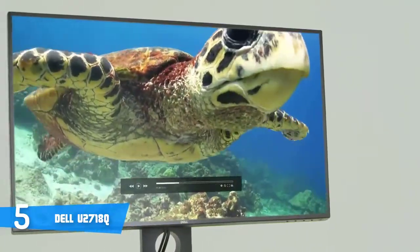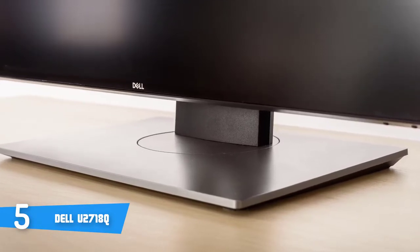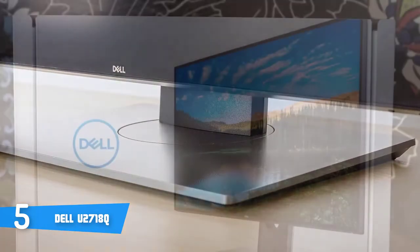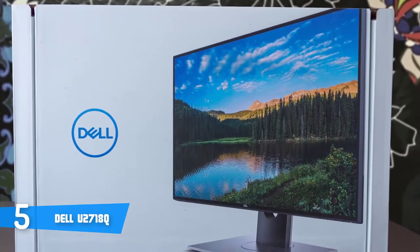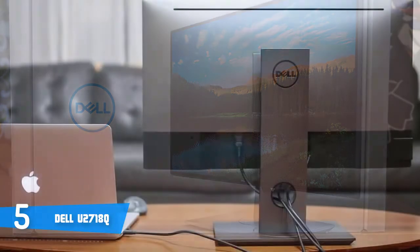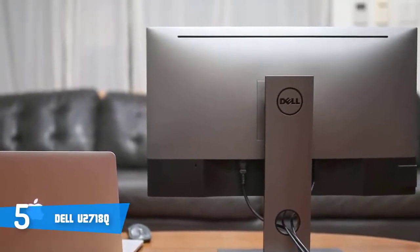The base will let you make tilt adjustments from minus 5 to 21 degrees, swivel from minus 45 to 45 degrees, a pivot for 90 degrees clockwise or anti-clockwise directions, and height adjustments for up to 5 inches. This 4K HDR monitor uses IPS technology for delivering consistent and rich visuals, even if you view from wide angles. What makes this monitor a must-have is the fact that it supports 99% of the color gamut, so during your gaming or movie watching sessions, everything you view will look really sharp and realistic.